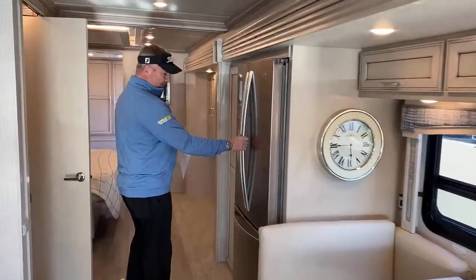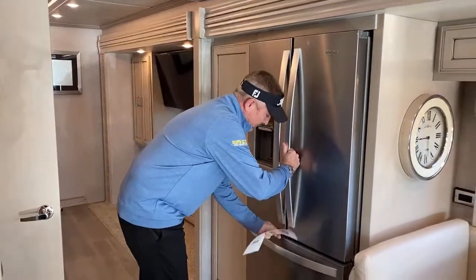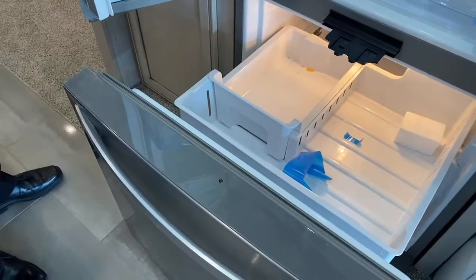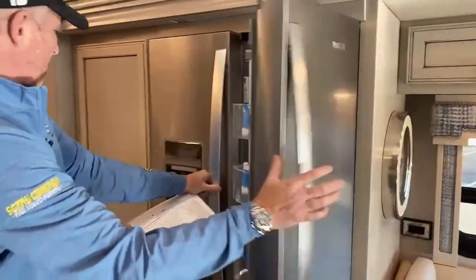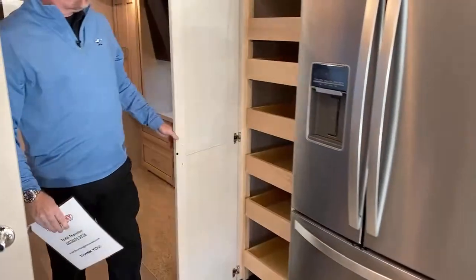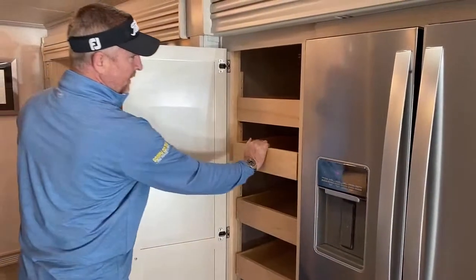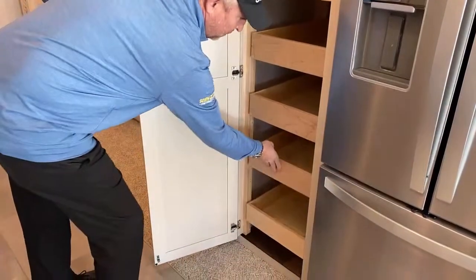Moving to the residential Whirlpool refrigerator — it has a built-in ice maker and a water dispenser on the front. There's also a built-in lock. Right here is a beautiful pantry, and Newmar has updated the locking style — now you press in to release the shelves instead of the old latch style. All adjustable — a very nice, well-thought-out feature.